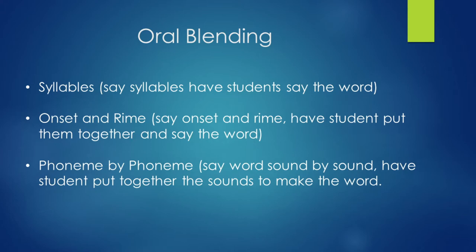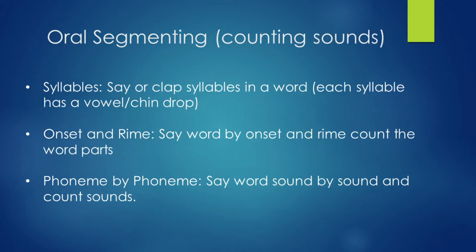Language segmenting means counting the sounds. Say or clap the syllables in a word — each syllable has a vowel and you drop your chin when you say them. For Melissa: 'Muh-li-sa' — said three times. Onset and rhyme: 'Puh-an' — two parts. Phonemes, which is sound by sound: the word cat is 'kuh-a-t' — three sounds.